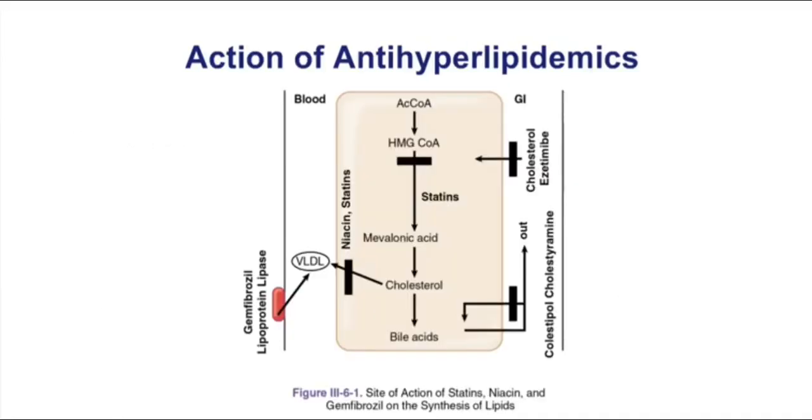This figure does a nice job of illustrating the site of action of several of our antihyperlipidemic drugs. The site of action ranges from the GI tract, where drugs like cholestyramine or cholestapol work, and ezetimibe also works in the GI tract. In the liver, statins inhibit the enzyme HMG-CoA reductase, blocking the conversion of HMG-CoA into mevalonic acid. Niacin, and to some extent the statins, also inhibit VLDL synthesis. And then drugs like gemfibrozil and the fibrates inhibit the enzyme lipoprotein lipase.